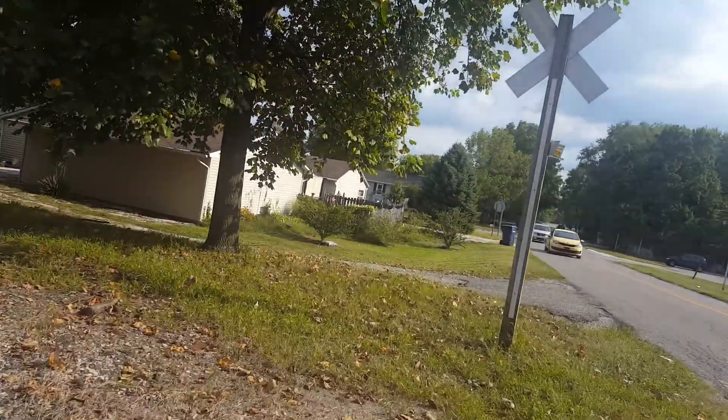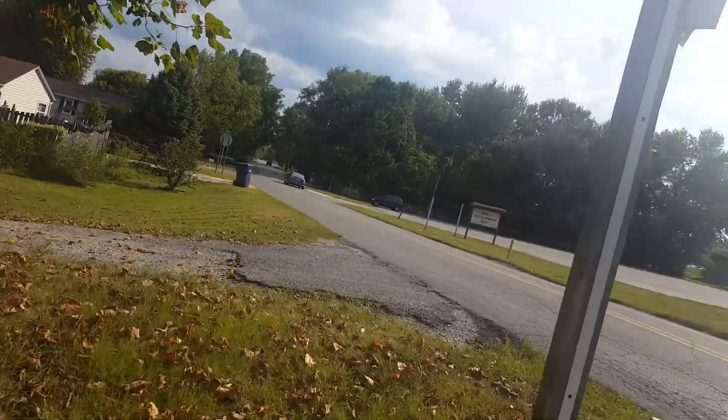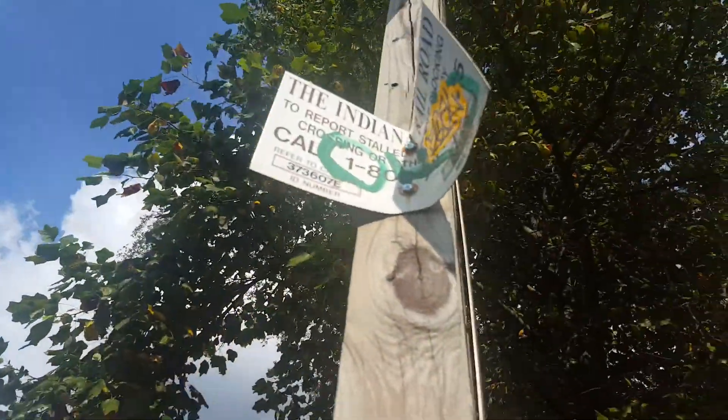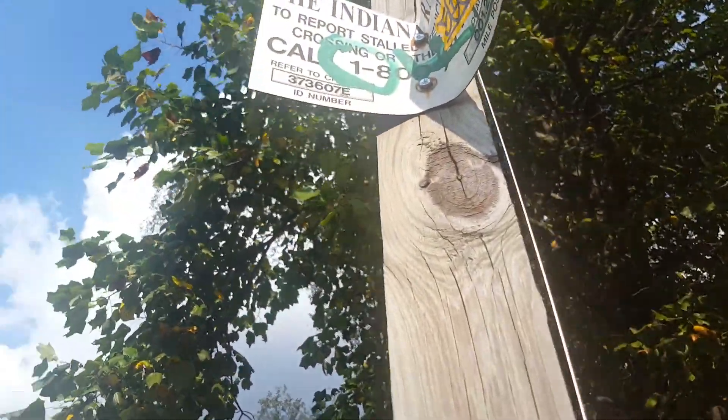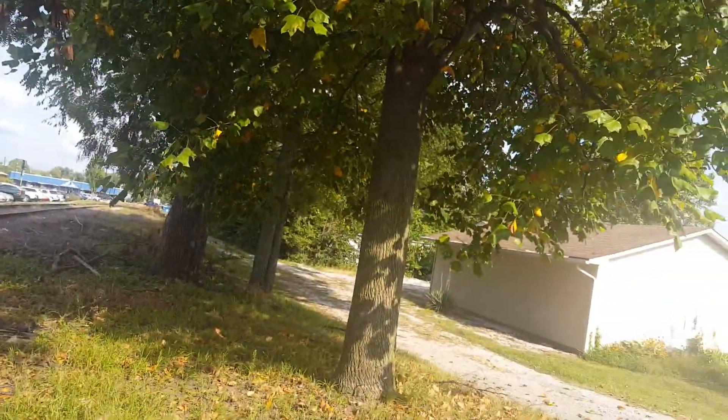Going over here, the other crossbuck — stuck on a stick. And there's the emergency information; it's got stickers all over it. This is crossing 373-607E, Indiana Railroad. That's an old DOT plate.